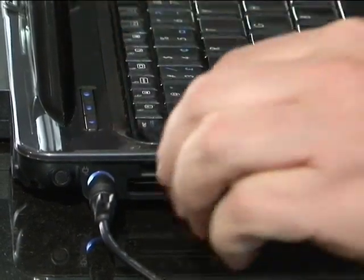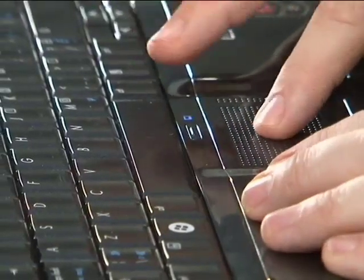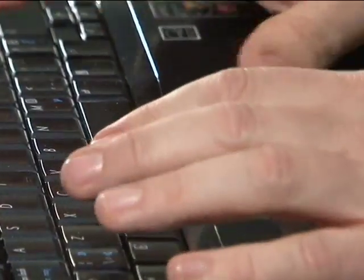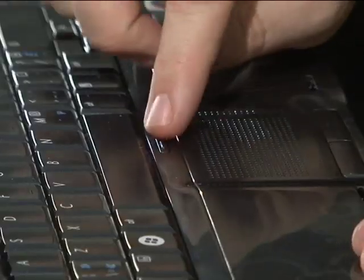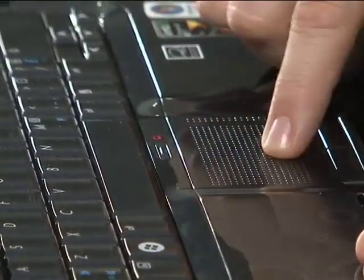There are also some really practical productivity tools built in. For example, the touchpad here is great for navigating, but when you're typing, your thumb can accidentally move the cursor into another paragraph. You can disable the touchpad with just one button, so it's no longer active while you type.